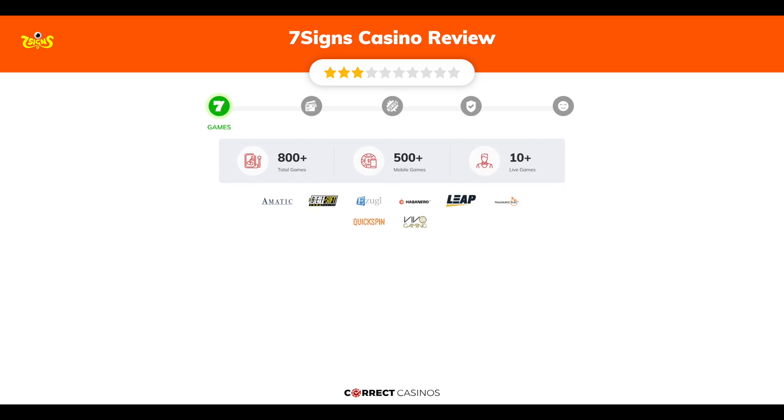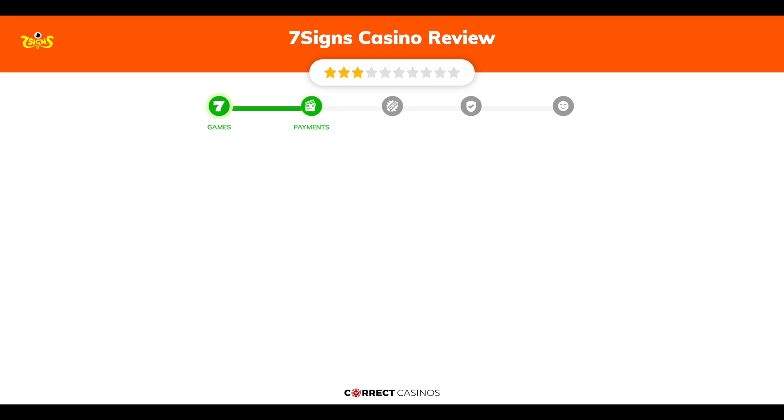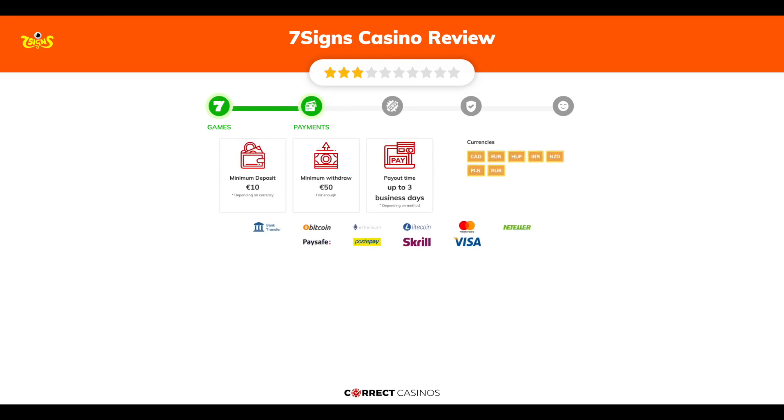...over 800 slots and more than 10 table games. In 7 Signs Casino you will find titles from top software providers like Amatic, Betsoft Gaming, Ezugi, Habanero, Leap Gaming, and others. Chapter 2: Payments.